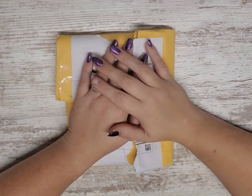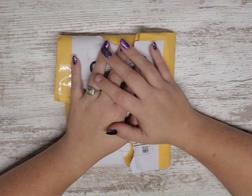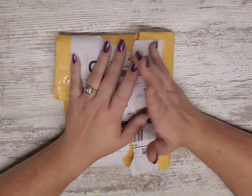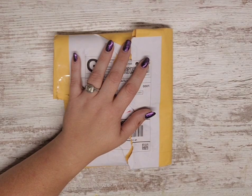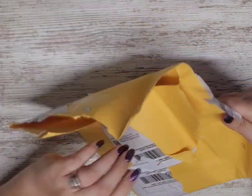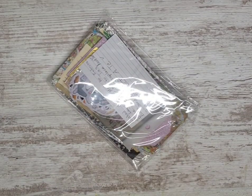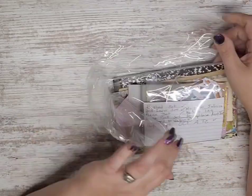Hey guys, welcome back! We're going to have a lot of videos this week - uploaded Wednesday through Tuesday. Anyway, I believe this is for the tag swap or the traveling tags - this is from Miss Kathy's Crafting. I did try to open it already. It looks like there's some extra goodies. Let's open this and find out what all this is.